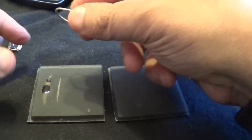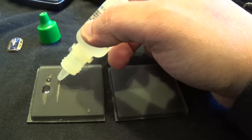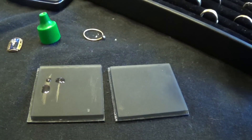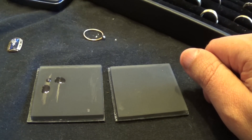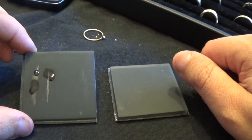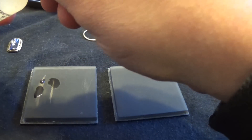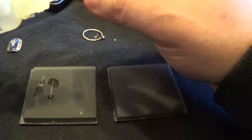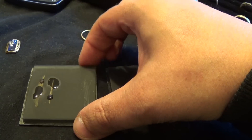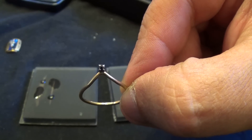Alright — this here is marked 14K, so I'll go ahead and start with the 14K acid and see if it passes. And you can see that it's passing. I did bring the 18K acid out just in case, and we'll check it. No, it dissolves right away. So this small ring here with the little blue stone on it is 14K gold.